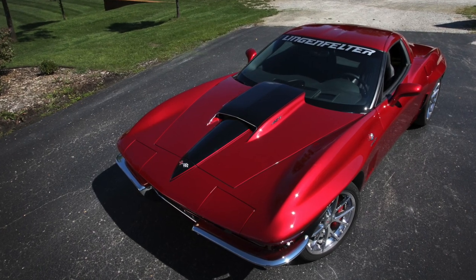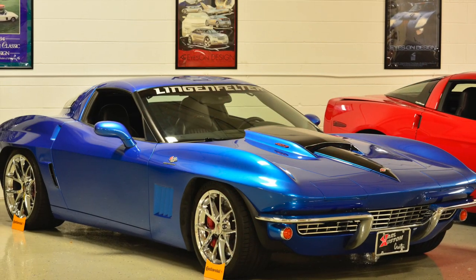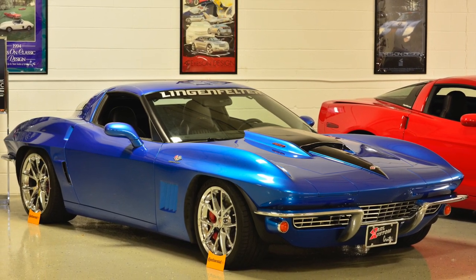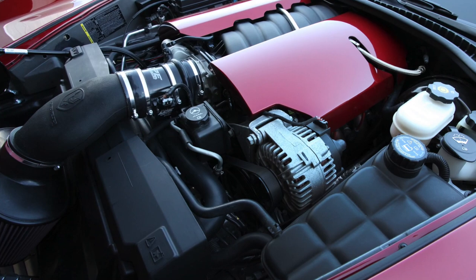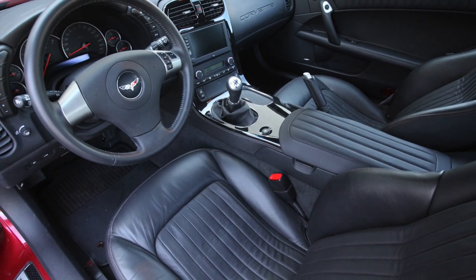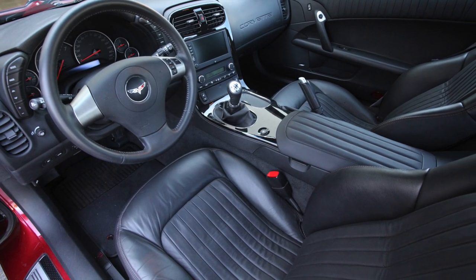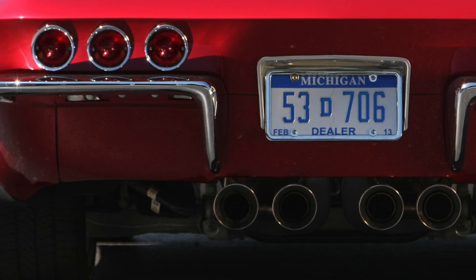Both Corvettes started life as a C6 Z06, and what makes these cars over the top is the power plant. Both cars are powered by a Lingenfelter Enhanced naturally aspirated 660 horsepower LS7 engine, coupled to a 6-speed manual transmission. Both cars also feature Cook's Headers and Corsa Performance Extreme Exhaust.